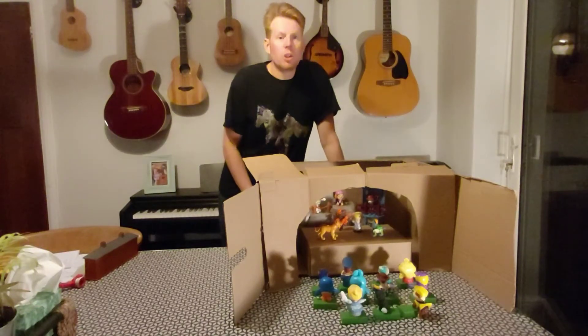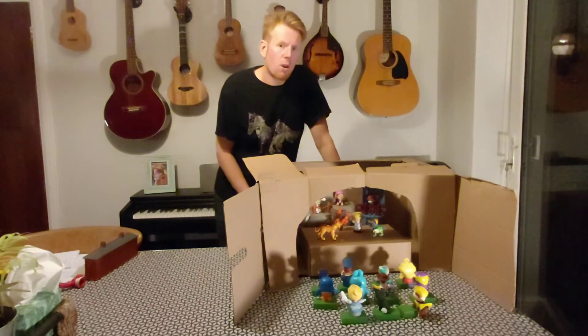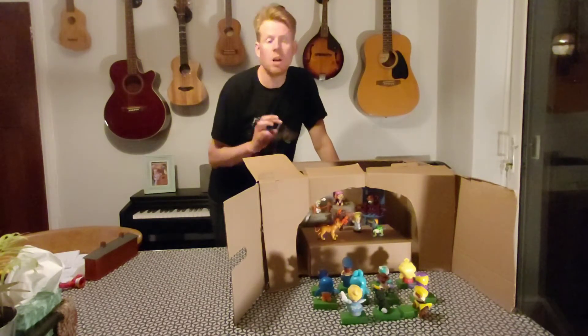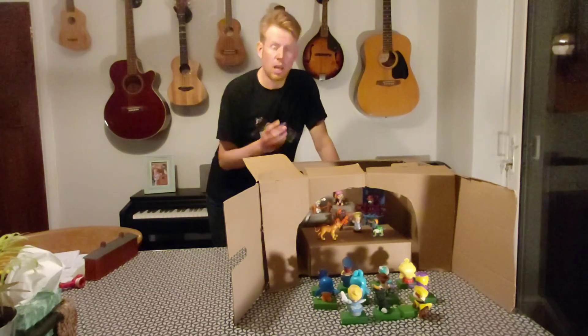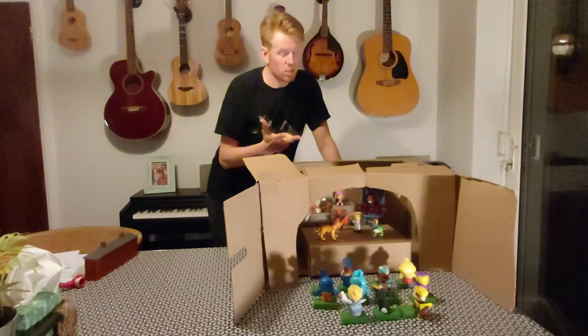A technique you should all be familiar with is tableau. If you remember, tableau is our freeze frame — it's our really fancy word for it — and there are three rules that go along with it. It must be still, it must be silent, and it must tell a story.